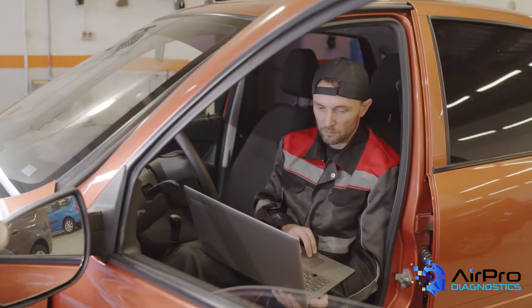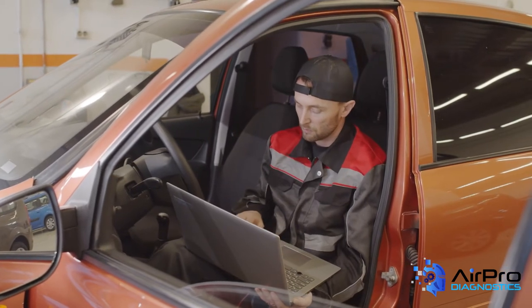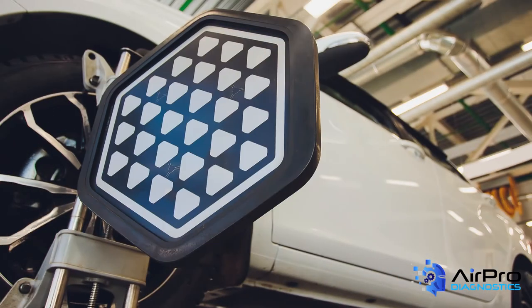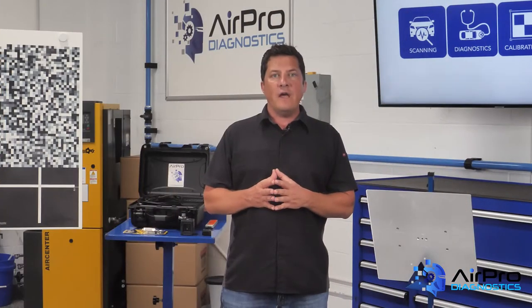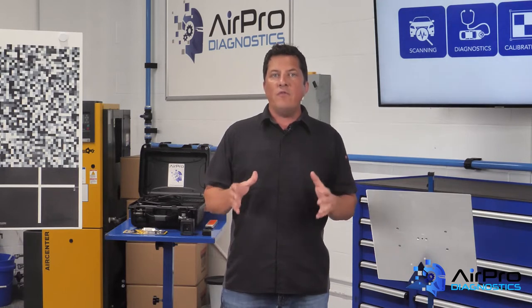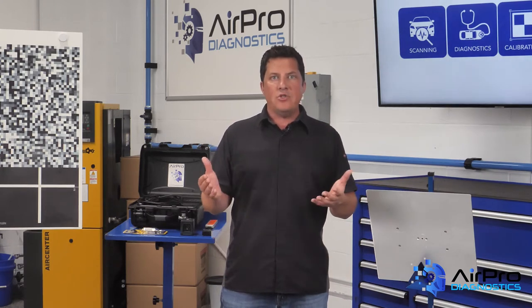We as repair professionals must look at the entire picture versus having a narrow focus on a component. Many vehicle manufacturers require that calibration be done after a wheel alignment is performed. It's critical to validate that all the vehicle sensors are in sync to the vehicle manufacturer's specifications as to how the vehicle is aimed and steering down the road, as well as the attitude to the roadway — including height, pitch, and yaw angles.